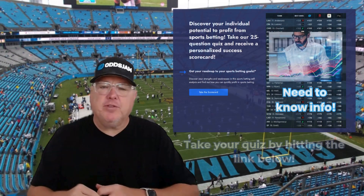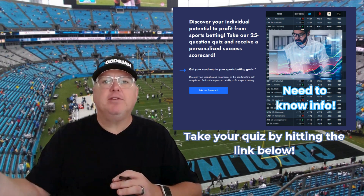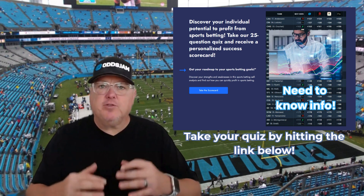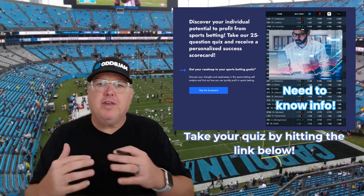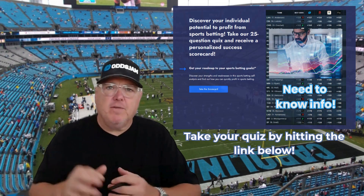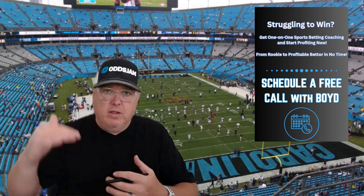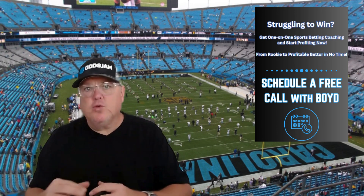Before we jump into the video today on strategies, I want to remind you there's a scorecard app — it's a quiz, a 25-question quiz that you can take in the link down below, and it will immediately send you your score and your ranking to give you an idea of where you stand in understanding sports betting knowledge, probabilities, markets, different betting tools — all the things you need to understand clearly to profit and succeed.